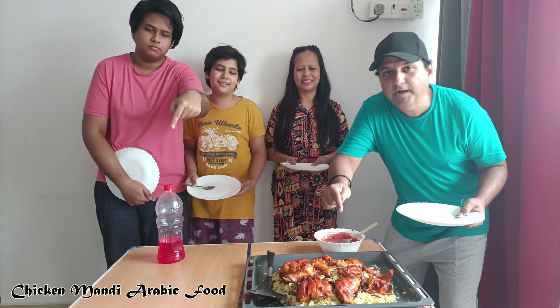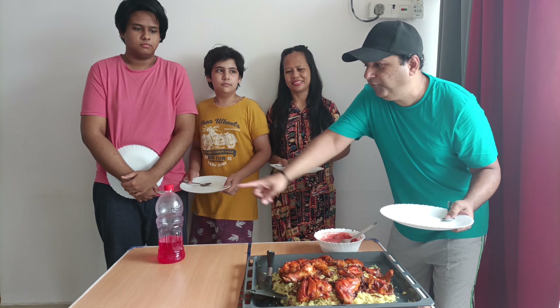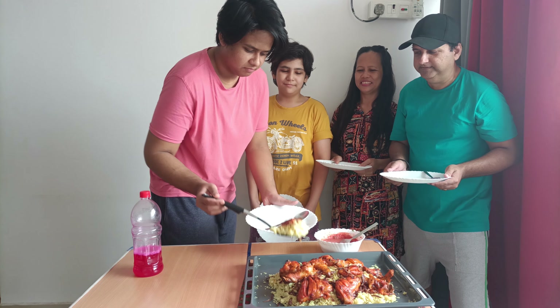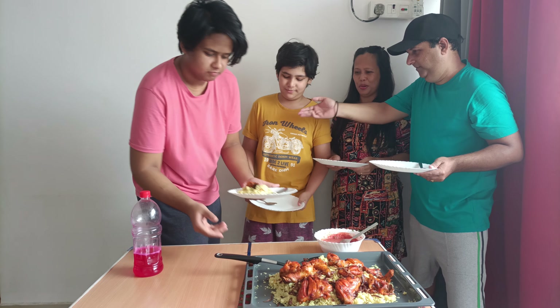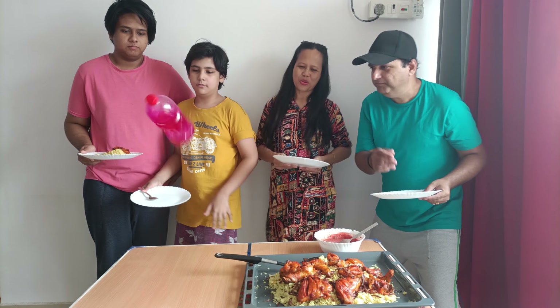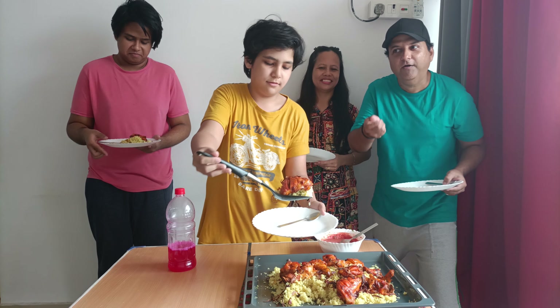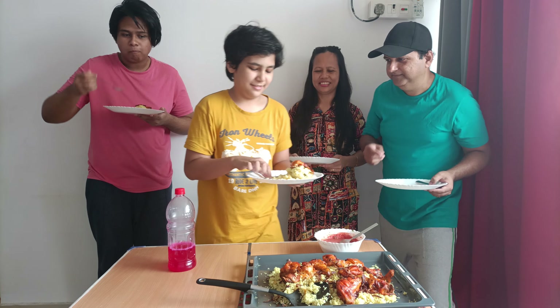Are we ready for another challenging video? Today's video is about my chicken mandi bottle flip left hand challenge. This is Arabic food — chicken mandi is Arabic food, we're not making any Indian food today. We will use our left hand, no right hand. It's a challenge, and it's working — so we are all up for that!